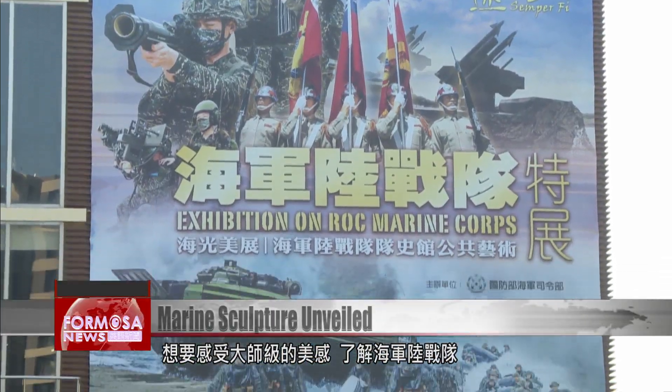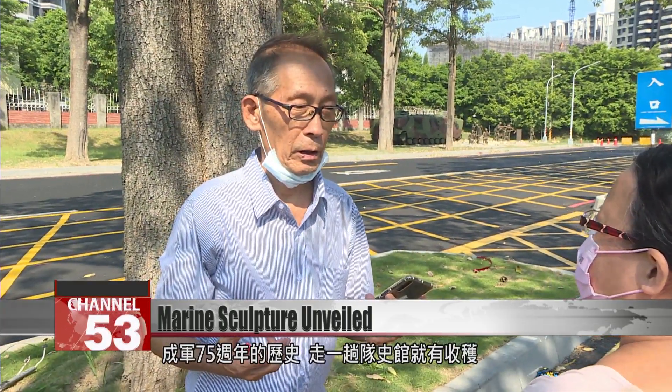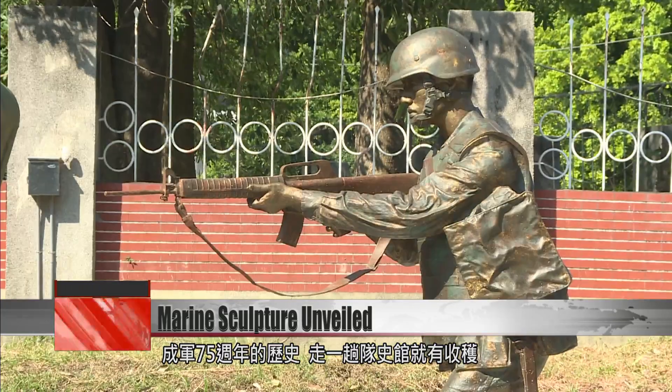This year is the 75th anniversary of the creation of Taiwan's Marine Corps. If you want to learn more about this vital link between Army and Navy and find out more about Taiwan's military history, Zuo Ying has plenty for military buffs to see and do.